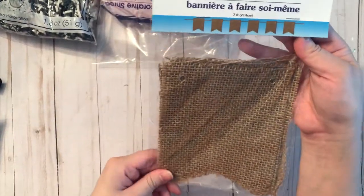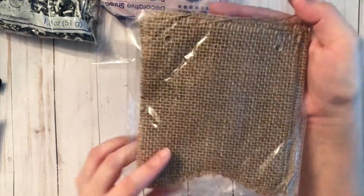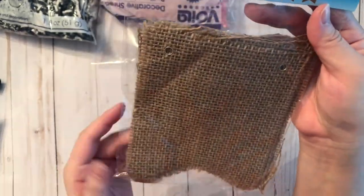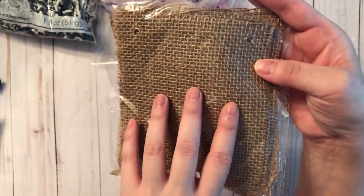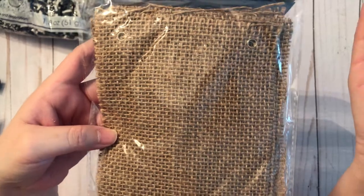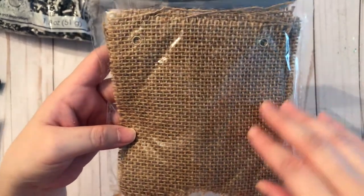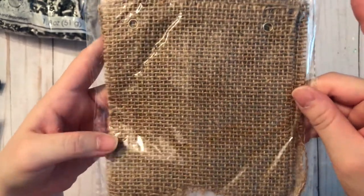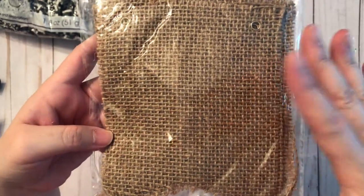Next I grabbed this DIY banner made out of burlap ribbon or burlap fabric. I'm going to experiment and see if I can use bleach or hydrogen peroxide to lighten them so I can get different colored burlap — so we'll see how that works out.